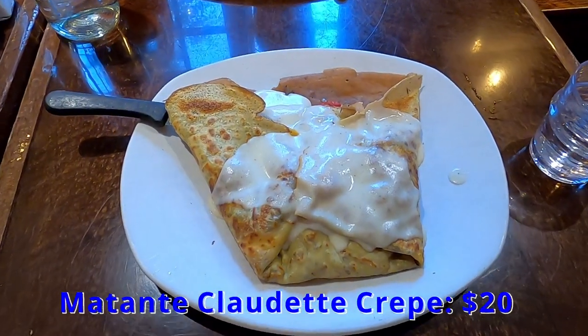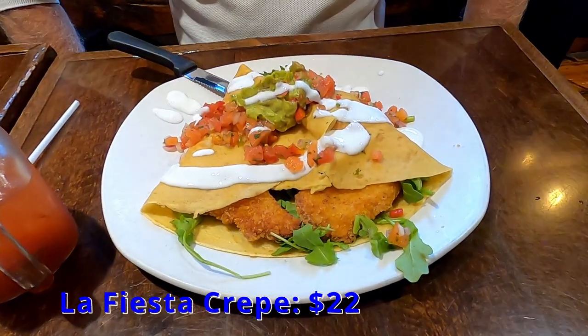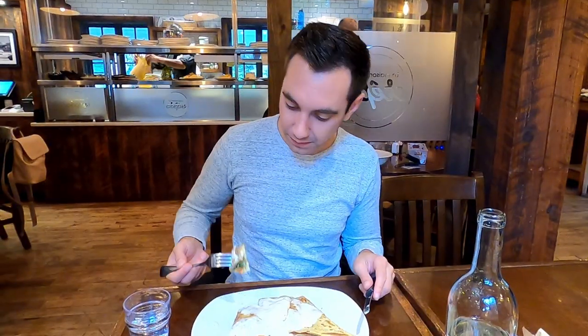Tom started his meal with one of his favorite drinks, a Bloody Caesar, which he quite enjoyed. I had the Matin de Claudette Crêpe with chicken, arugula pesto, sun-dried tomatoes, cheddar, mushrooms, and bechamel sauce. Tom had La Fiesta Crêpe with panko crusted chicken, barbecue sauce, arugula, pico de gallo, and guacamole. The Fiesta Crêpe tasted amazing, as was the Matin de Claudette Crêpe with bechamel sauce.